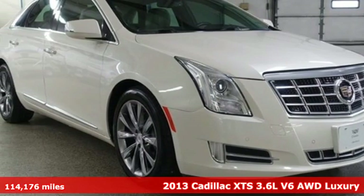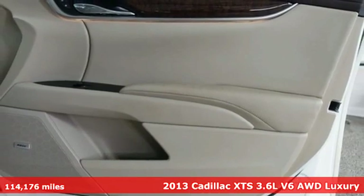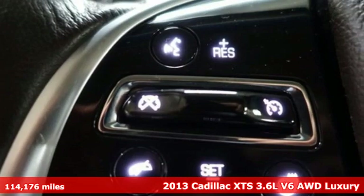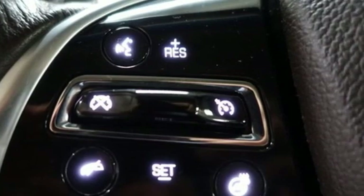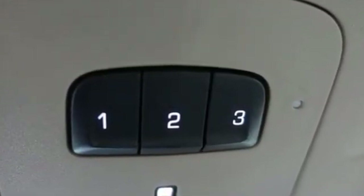It's a 2013 Cadillac XTS. This is a flagship vehicle in every regard, from impeccable details to the meticulously crafted interior. This chiseled beauty is elegant throughout, and with features like these, every drive is a pleasure.